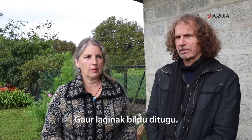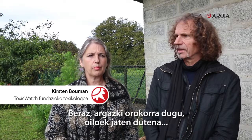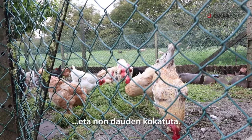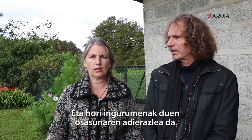Today we collected samples of soil and of the feet of the chicken. So we have the total picture of what the chickens eat and where they are situated. And that's an indication of what the health of the environment is.